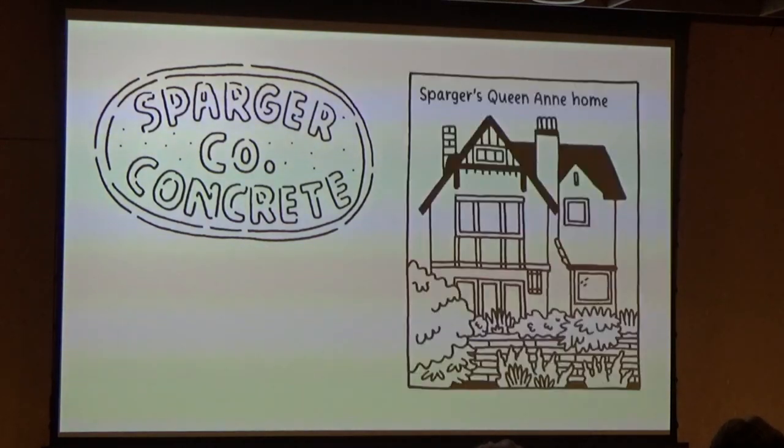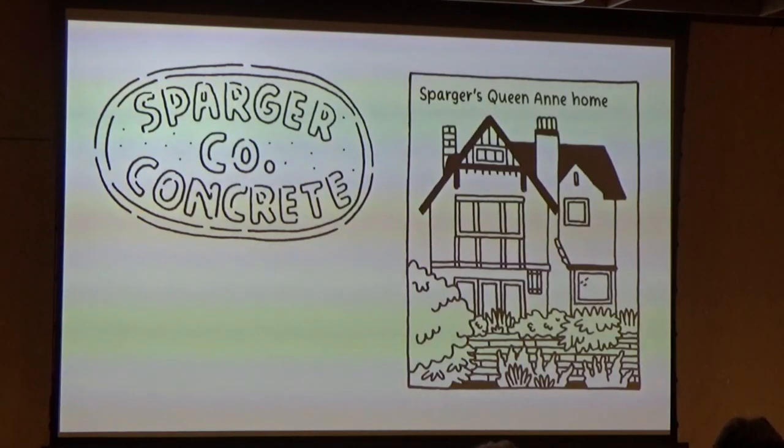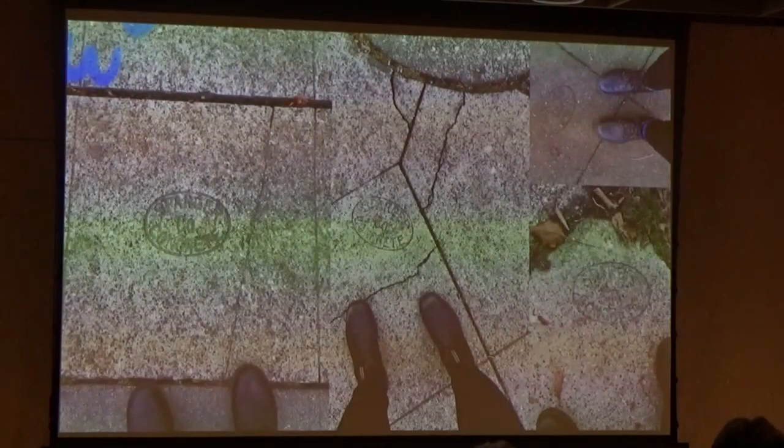Sparger was very enthusiastic about concrete — he just loved the stuff. He ended up building the entire first floor of his Queen Anne home with concrete: floors, walls, and all. A little concerning, but we all have our passions, right? He actually wrote to the city to ask if he could use cement to connect houses with sewer lines and received a response that said, most emphatically NO, all caps. And then in 1929, in the sensitive words of the Seattle Post-Intelligencer, 'Sparger dropped dead at the age of 65.' But his sidewalks live on today.